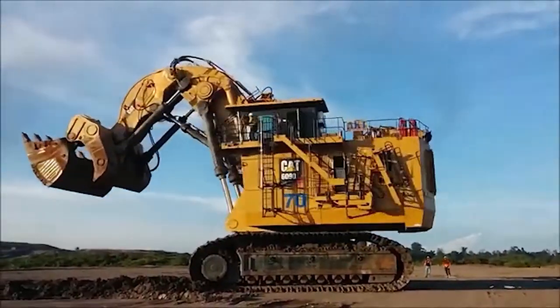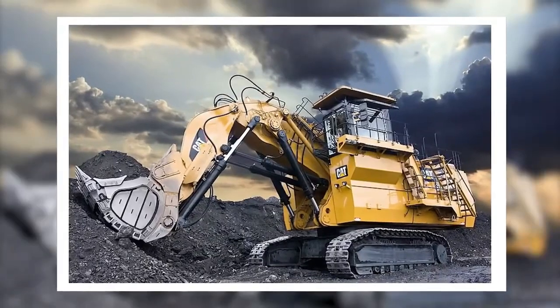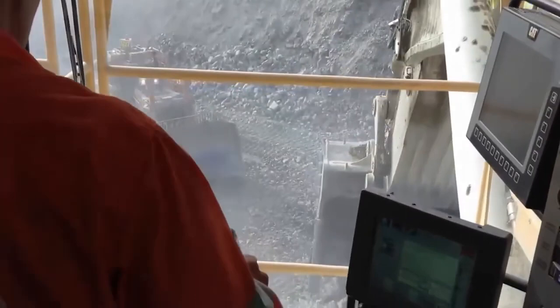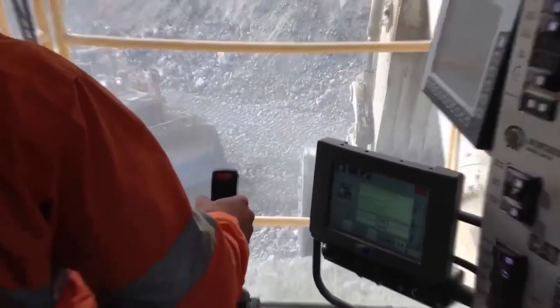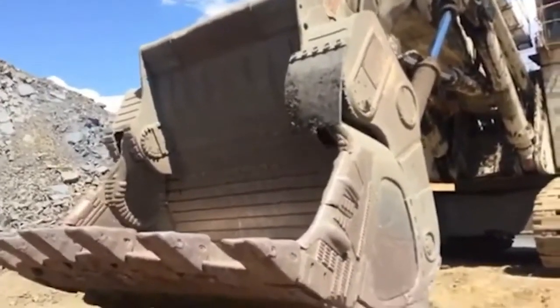The Caterpillar 6090FS can confidently be called the largest hydraulic excavator ever created by the eponymous company. This gigantic machine was manufactured to meet the growing demands for mining valuable minerals, representing a mechanical achievement of mankind in the new millennium.